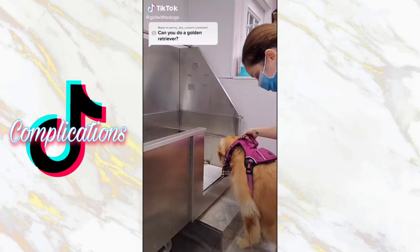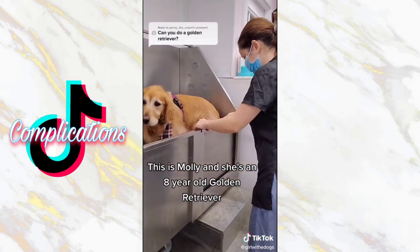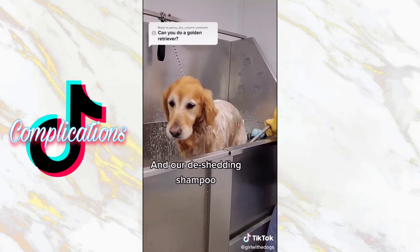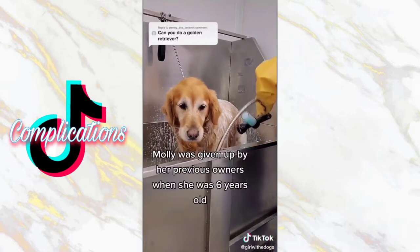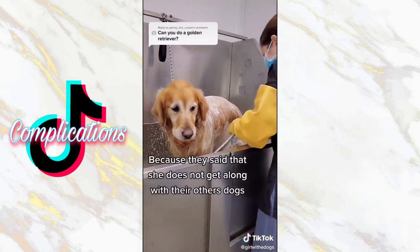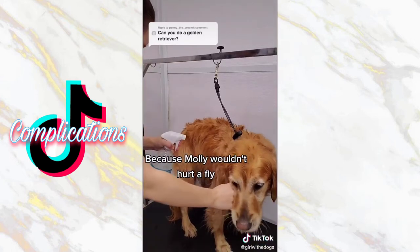It's the moment you've all been waiting for. This is Molly, and she's an eight-year-old Golden Retriever. I'm bathing her today in our Dirty Dog shampoo and our de-shedding shampoo. Molly was given up by her previous owners when she was six years old because they said that she does not get along with their other dogs. But I don't believe that, because Molly wouldn't hurt a fly.